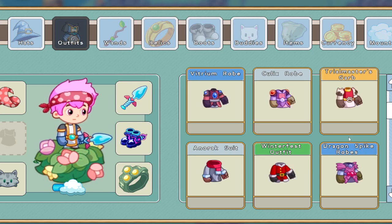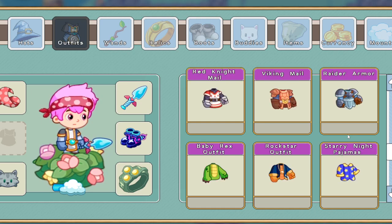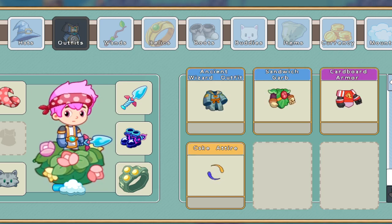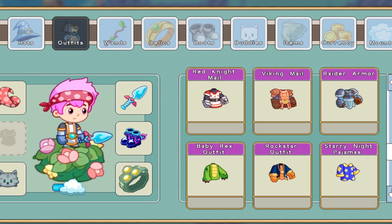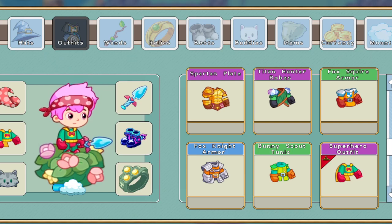They changed every single outfit in the game to have this new design, which looks really awesome. I'm going to wear my usual clothes from before the update — the superhero suit and the bandana.